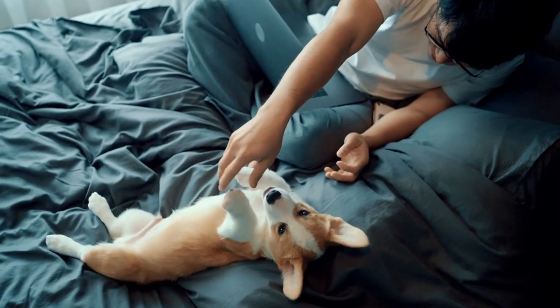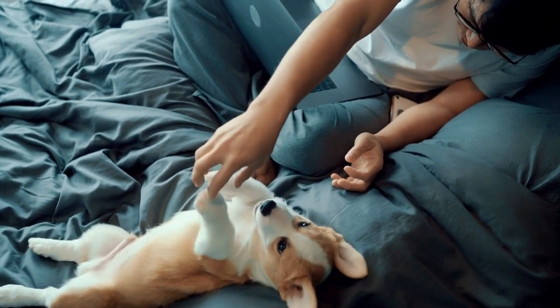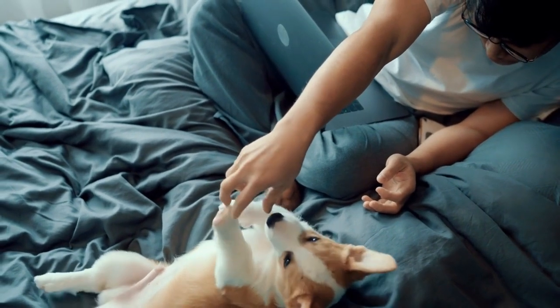With time, patience, and the right approach, a Pembroke Welsh Corgi puppy and a cat can develop a harmonious relationship, becoming lifelong companions.